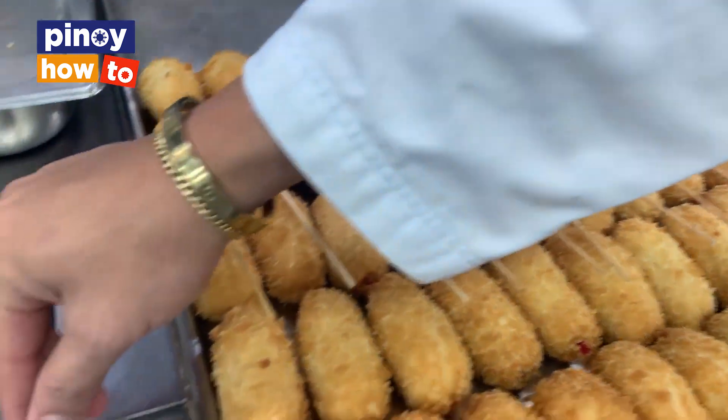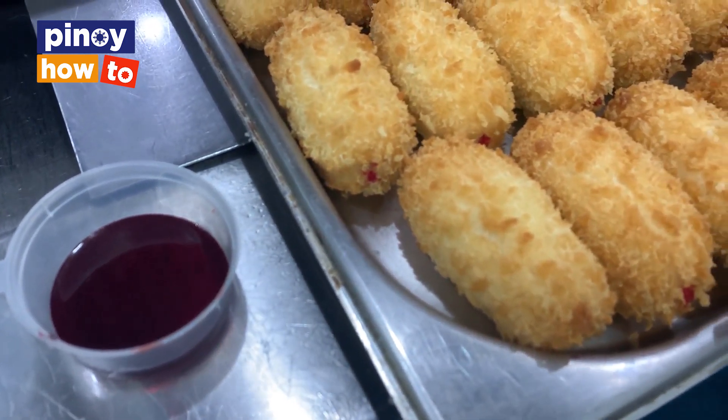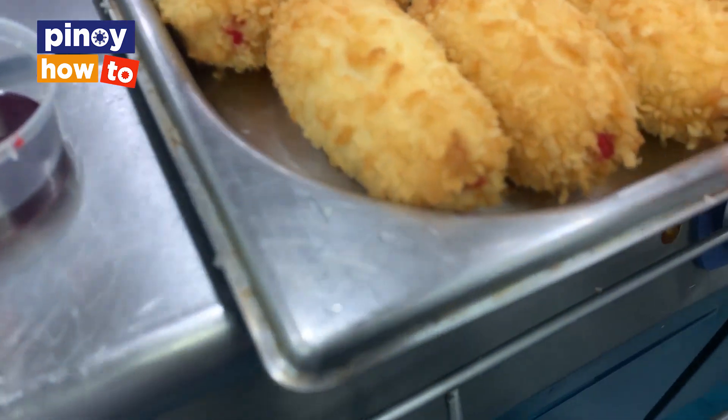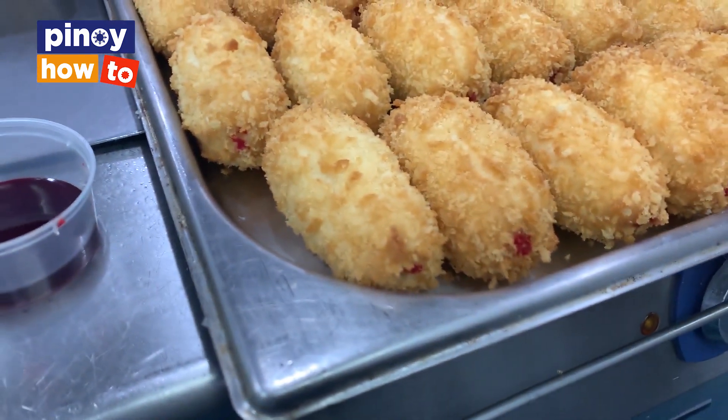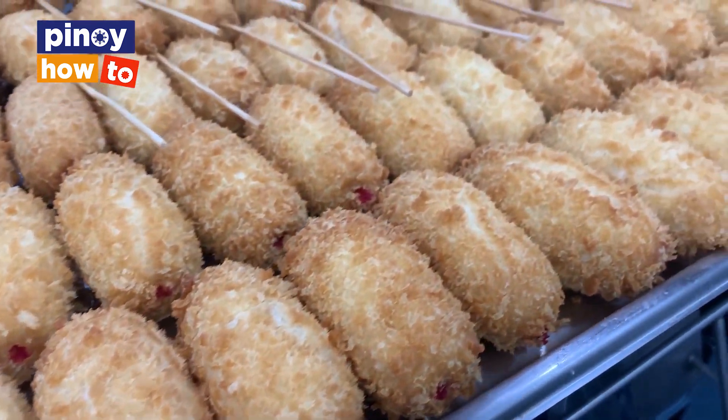This is the dye we use to differentiate the sausage from the cheese. If you see red, that means it's sausage. If there's no red, that means it's mozzarella — a mozzarella corndog.